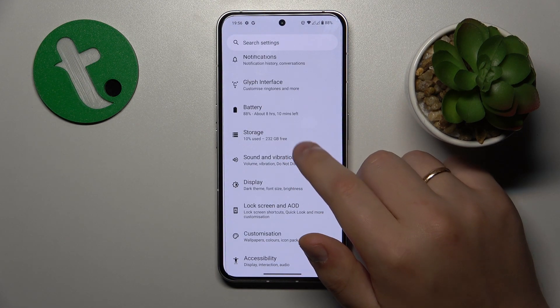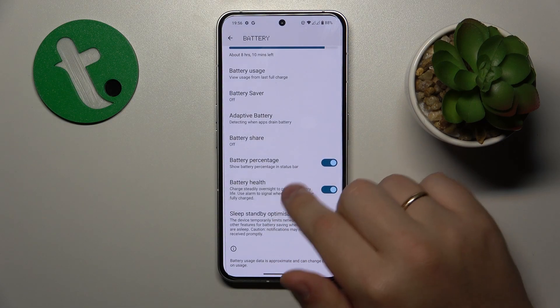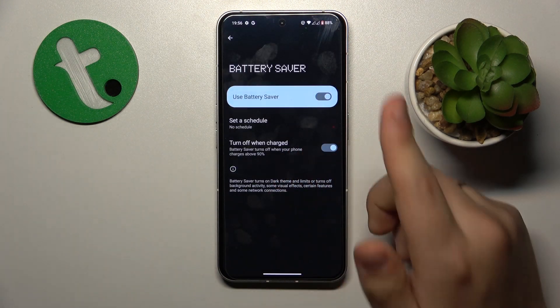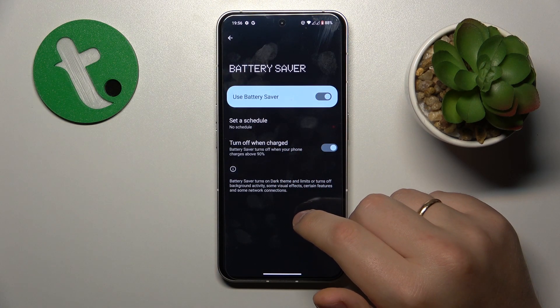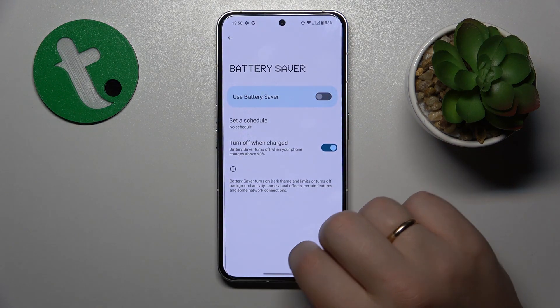The final advice I would give is to go into the Battery category of Settings and see if any battery savers are enabled. If the battery saver is active or enabled, switch it off.